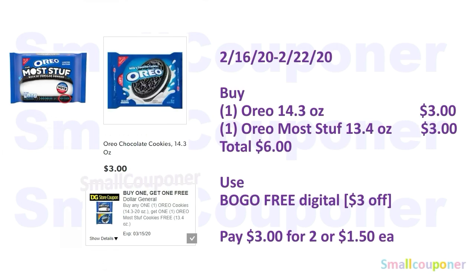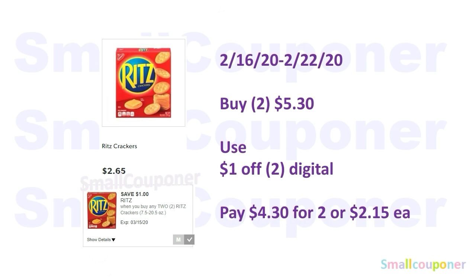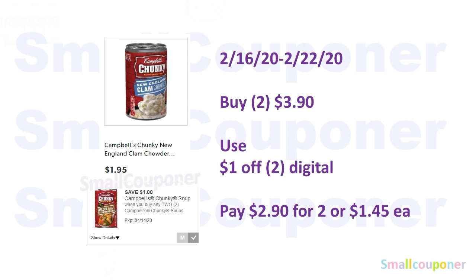Food deals. For the Oreos, you must get one that is 14.3 ounces through 20 ounces. In my scenario: one regular Oreos 14.3 ounces for $3.00 and one Oreo Most Stuf 13.4 ounces for $3.00 — total $6.00. Use the buy-one-get-one-free digital, which takes off $3.00, and you'll pay $3.00 for two or $1.50 each. The Ritz Crackers are $2.65 each — buy two for $5.30, use the $1 off two digital, and pay $4.30 for two or $2.15 each. The Campbell's Chunky Soup is $1.95 each — buy two for $3.90, use the $1 off two digital, and pay $2.90 for two or $1.45 each.